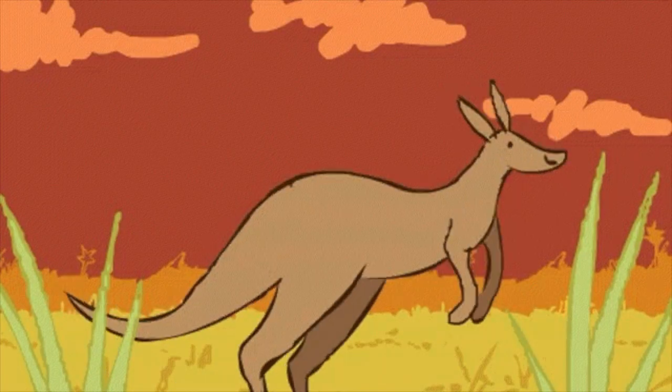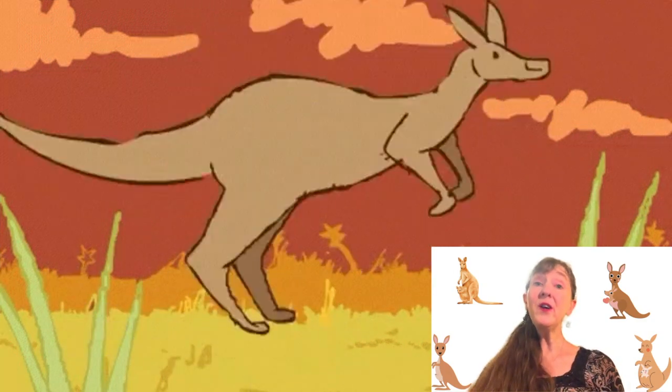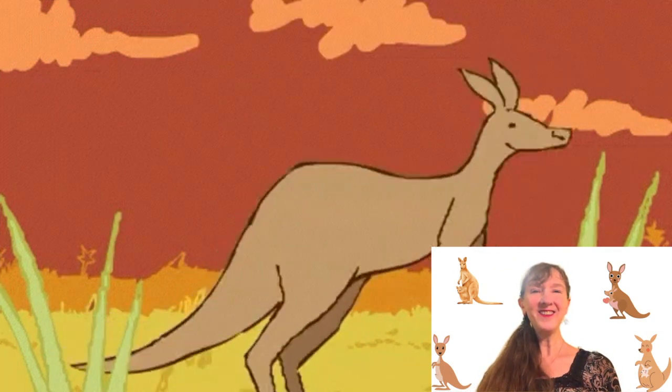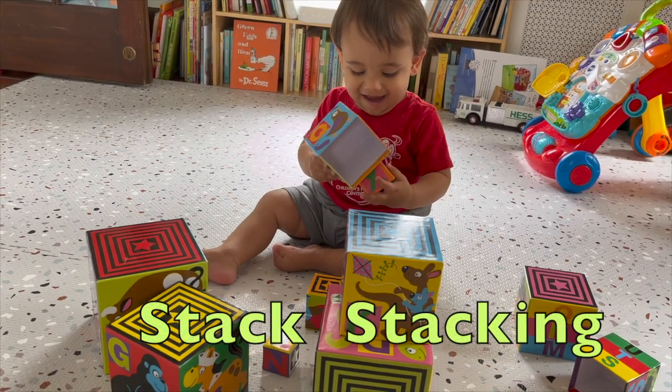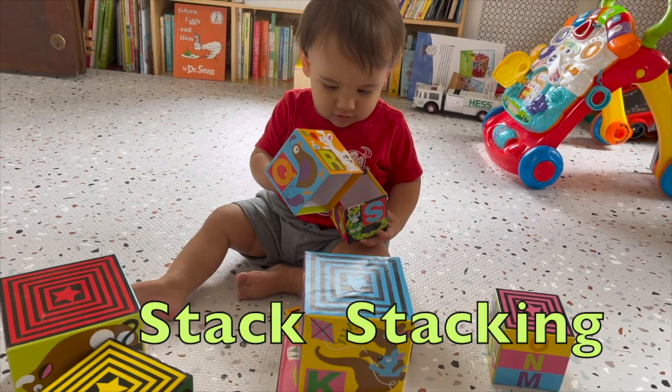What is that kangaroo doing here? The kangaroo comes out of the blue to read a word with you. Can you stack the blocks? That's very good. Stack. Stacking.